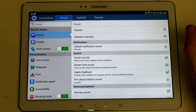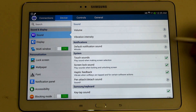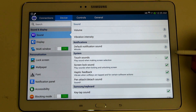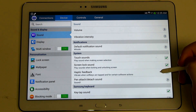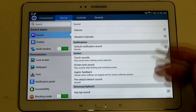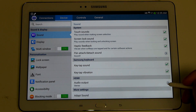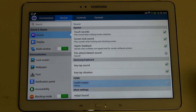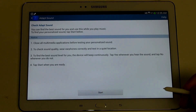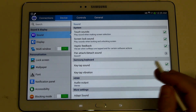When it comes to sound: general volume, vibration intensity, your default notification sound, touch sounds, screen lock, haptic feedback, the pen attach and detach sound, key tap, key tap vibration, audio output — you can switch between stereo and surround — as well as sound adaptation so you can customize it to your environment. Some cool features there.